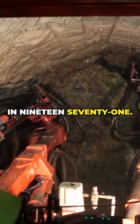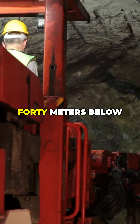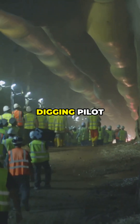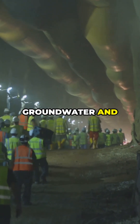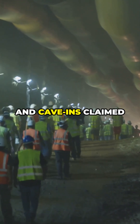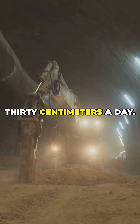Construction began in 1971. The challenge was the strait's geology — unstable volcanic rock, fault lines, and crushing water pressure 240 meters below sea level. Engineers used a drill-and-blast method, digging pilot tunnels to drain groundwater and stabilize the rock. Danger was constant: toxic gas leaks, flooding, and cave-ins claimed 34 lives. At its peak, 3,000 workers labored in shifts, inching forward just 30 centimeters a day.